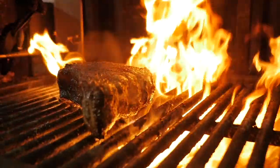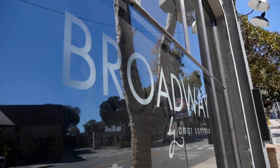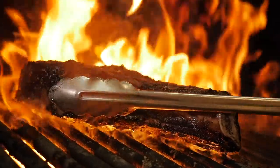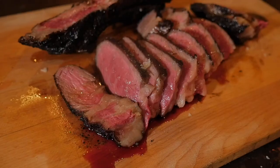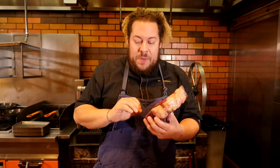Hello everyone, this is Amar Santana from Vaca Costa Mesa, brought to you by Amar Santana Laguna Beach, the Globe Eater, and South Coast Plaza. Today we are going to be making the one and only classic — the vodka steak. It is dry aged for 55 days, beautiful marbling, so much umami flavor. This is from Aspen Ridge, Colorado — one of the best pieces of steak you could ever have.